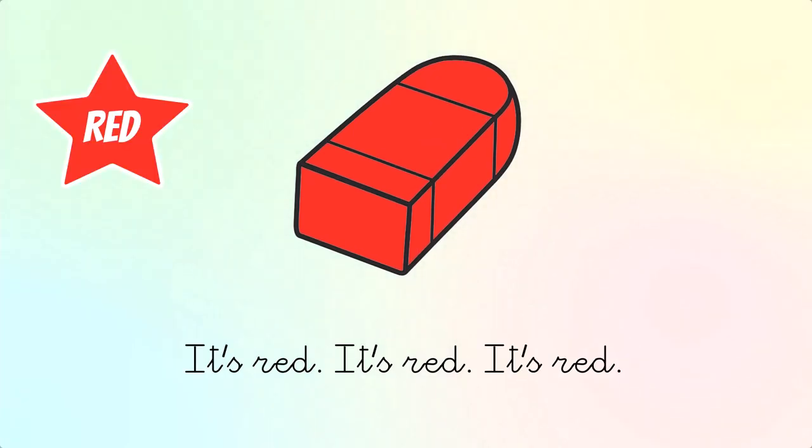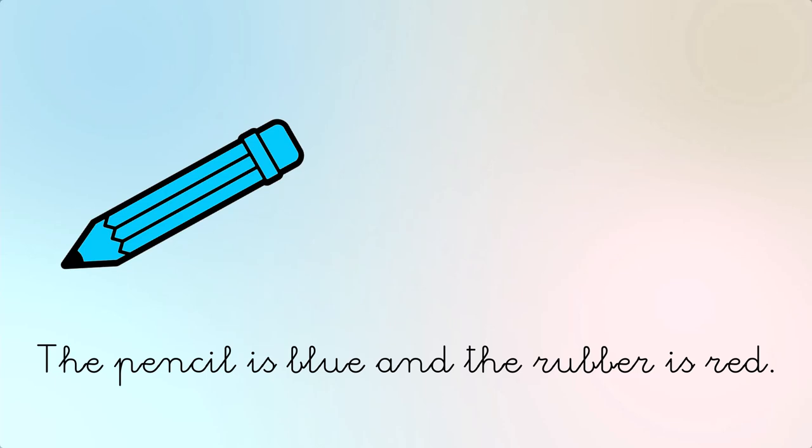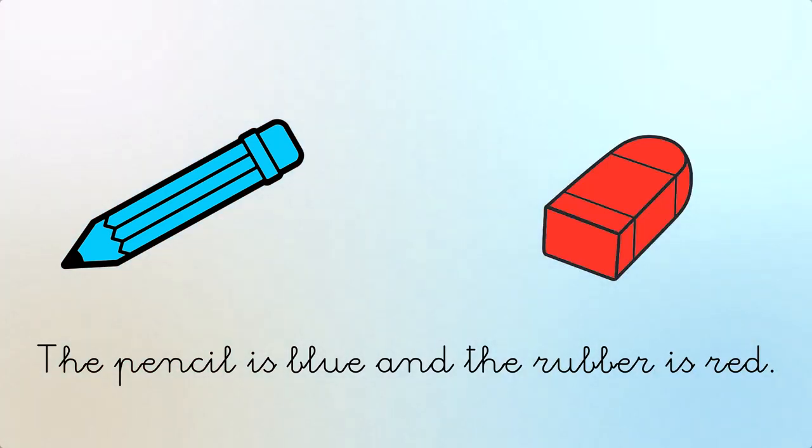What color is the rubber? It's red. The pencil is blue and the rubber is red.